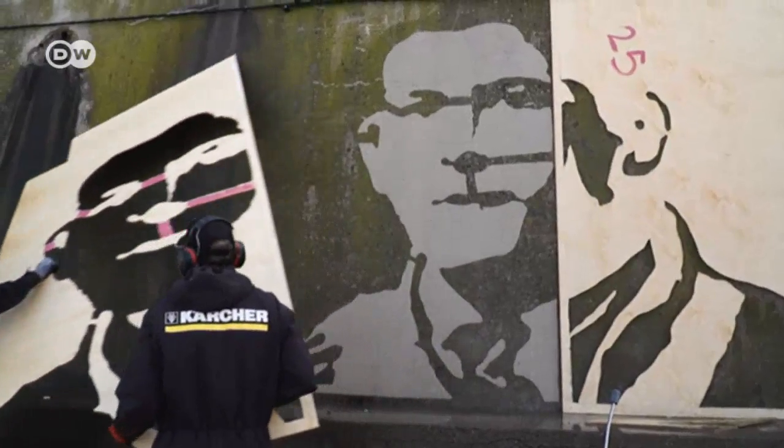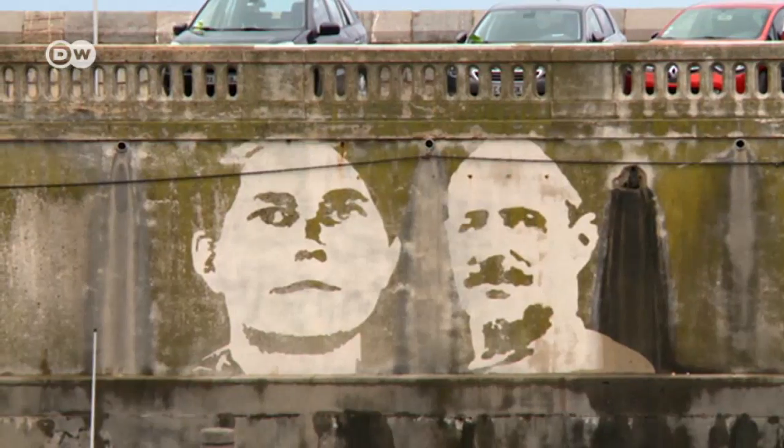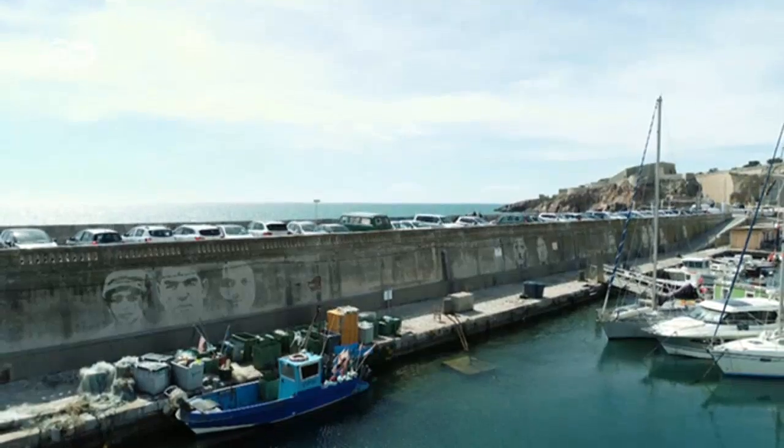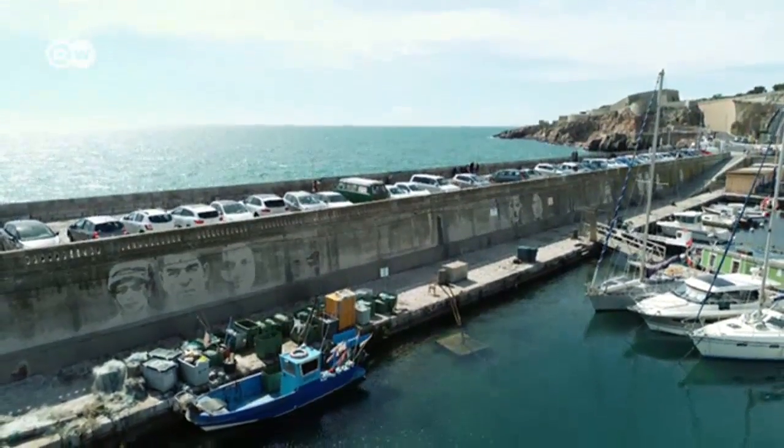After three days, Dauwen is finished, and the Sète harbour wall is now probably the longest open-air gallery in the south of France. How long it remains depends on three factors: the slope of the wall, the direction it's facing, and the climate. His experience suggests that because it faces north, there's a good chance this work will survive for at least five years.